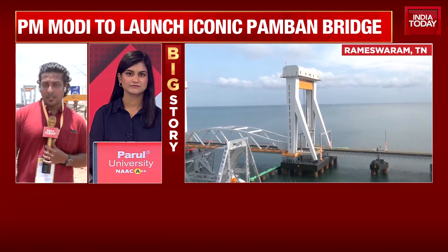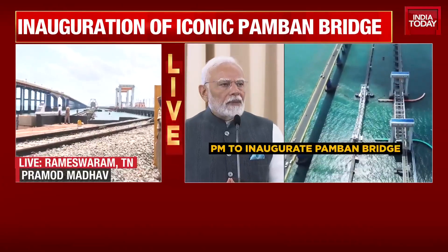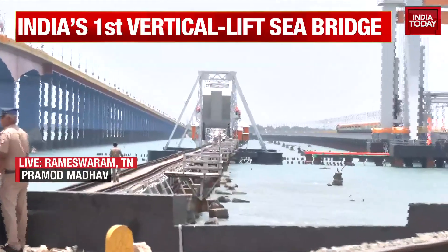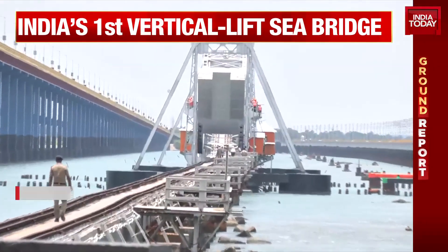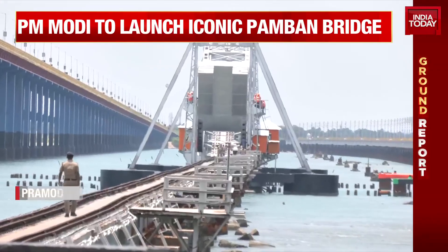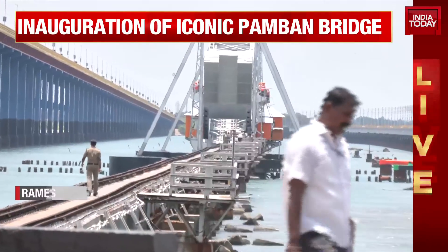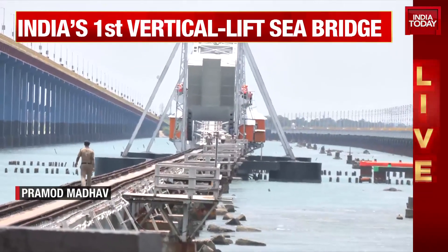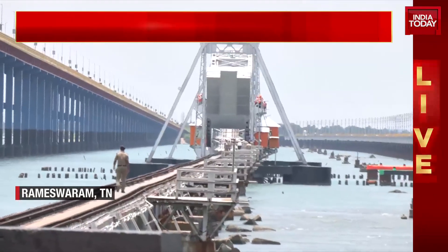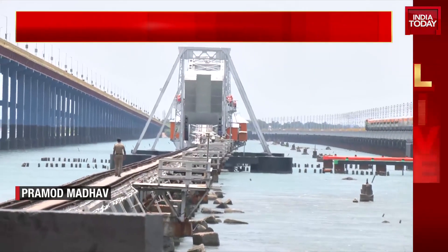The older bridge that was actually a lifeline for Rameshwaram is the one you see in the center — painted silver — and it was already an engineering marvel because it used a system called the Scherzer system, through which the center part was lifted up so boats could pass. It stayed as the only way of connecting Rameshwaram, which is actually an island, with mainland Ramanathapuram. During the British era there was a plan to connect Rameshwaram through Dhanushkodi all the way to Sri Lanka, but unfortunately in 1964 this area was battered by a tidal wave and Dhanushkodi was completely devastated, leaving just this bridge remaining.